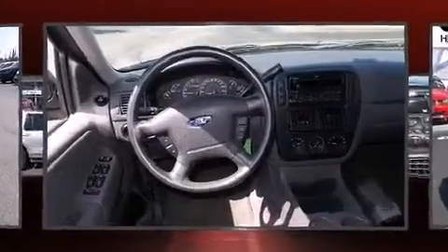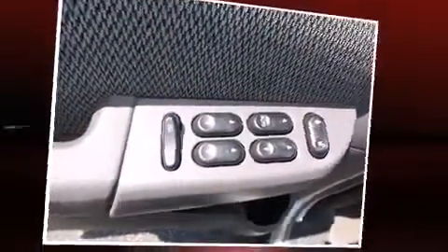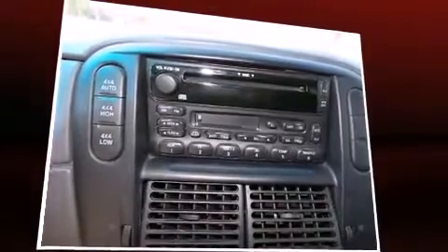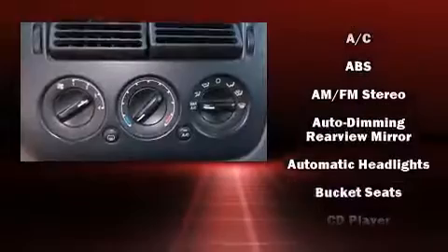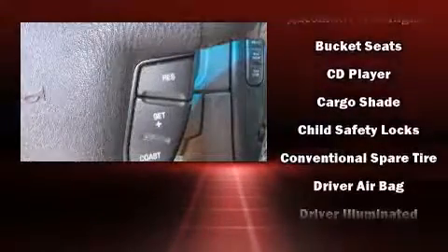It's equipped with tons of terrific amenities but it won't break your budget, such as remote keyless entry, front and rear reading lights, a leather steering wheel, an automatic dimming rearview mirror, a trailer hitch, a roof rack, and a split folding rear seat. Audio features include a CD player with AM/FM radio, a cassette player, and four well-positioned speakers.